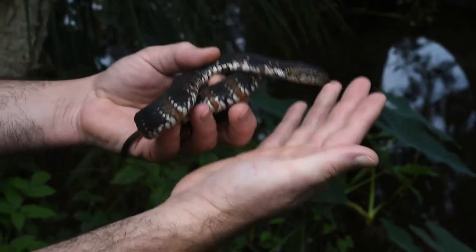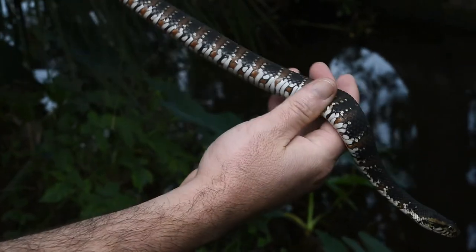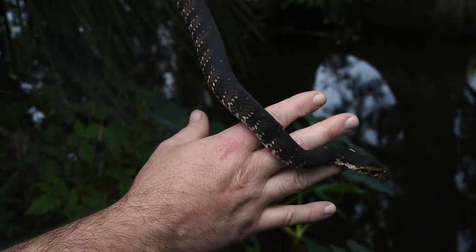But this is a normal one — this is what they would look like normally. Now let's look at what this crazy new mutant looks like.